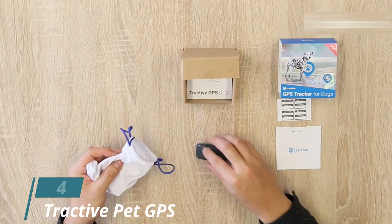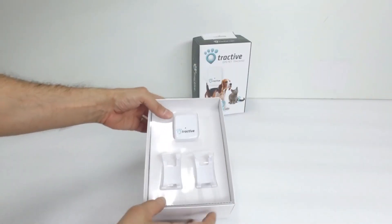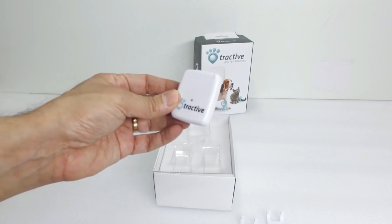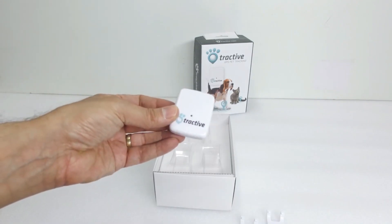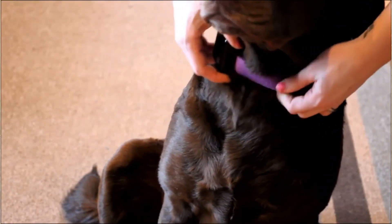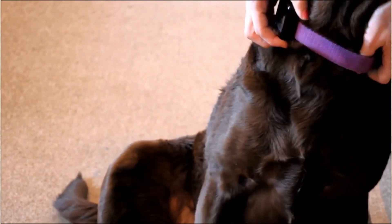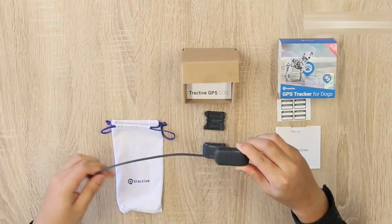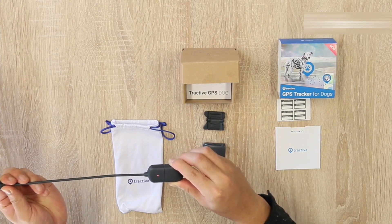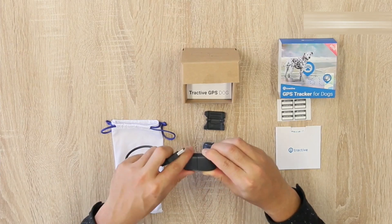Number 4: Tractive Pet GPS Tracker. If you have a pet, the Tractive Pet GPS Tracker might come in handy because this device can accurately monitor your pet's location. Setting up this GPS tracker is pretty simple — all you need to do is attach this device to your pet's existing collar with a rubber clip, and then it will track activity, sleep, and calories. Keep in mind that this tracker requires a subscription plan for it to work properly.